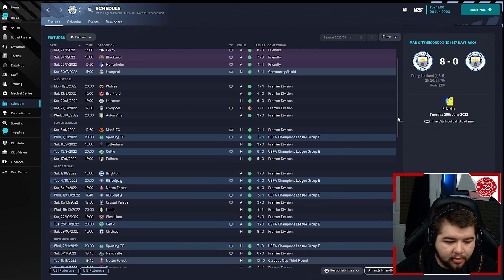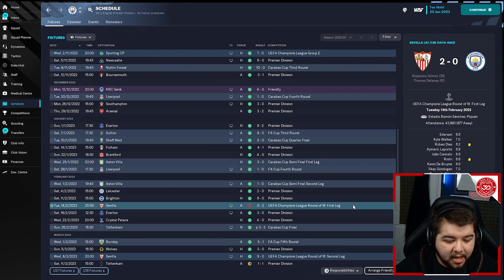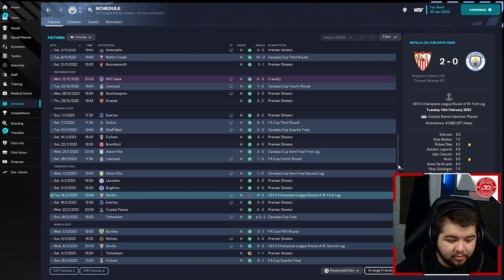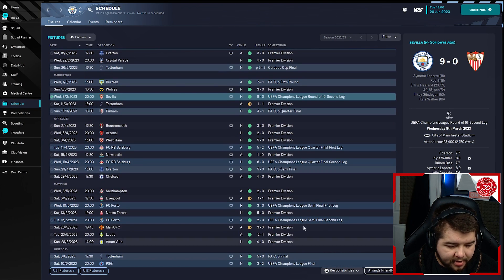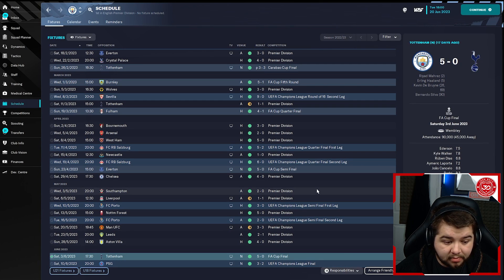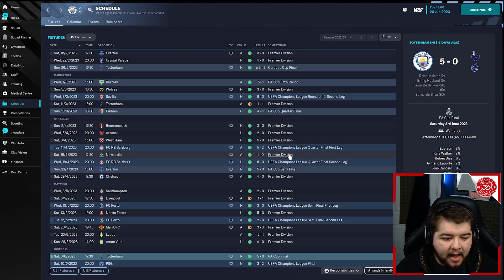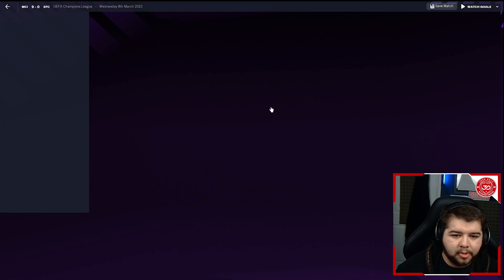I'll show you quickly — we actually only lost one game this entire season, which was against Sevilla in the Champions League round of 16, which we obviously did win. We came back and won 9-0 in that game. Looking at the schedule, there's a 5-0 and a 3-2 Champions League final against PSG — some quite fun games to watch. Let's go ahead and watch that Sevilla 9-0. They were playing a 5 at the back, really inviting pressure from the get-go.